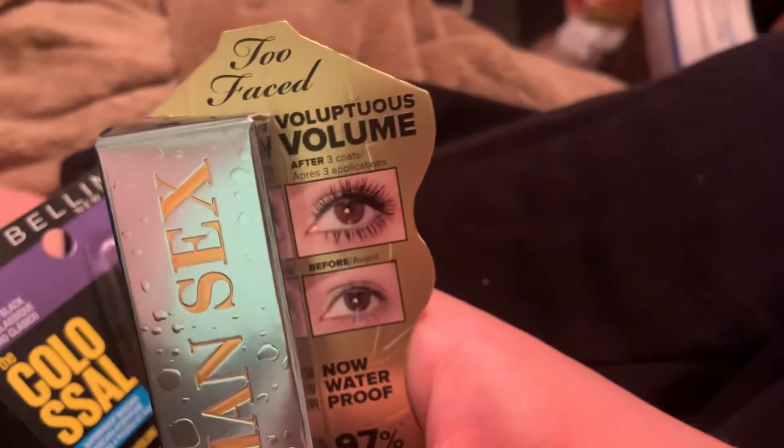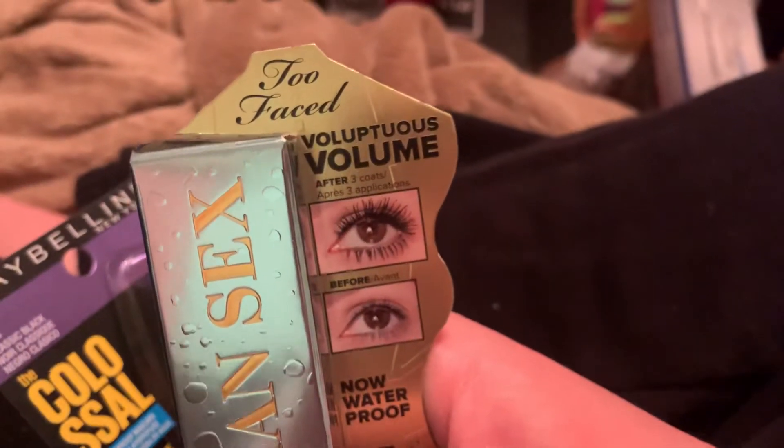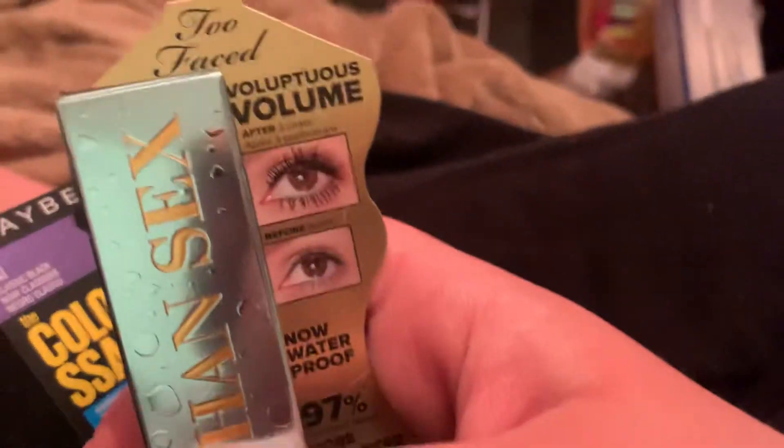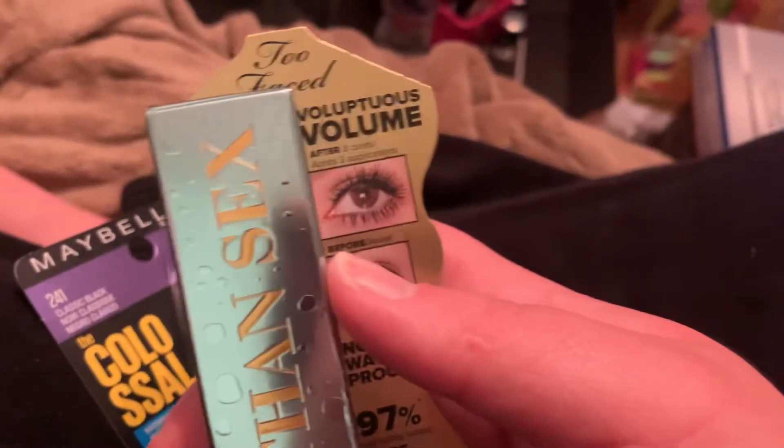This one is the Too Faced Better Than Sex Waterproof Mascara. I always get the waterproof for the same reason. This is my go-to mascara — my all-around favorite. Like, if I had to choose just one brand to purchase for the rest of my life, it would be that one.